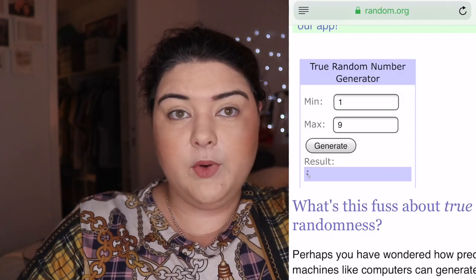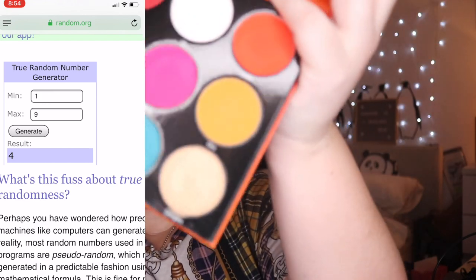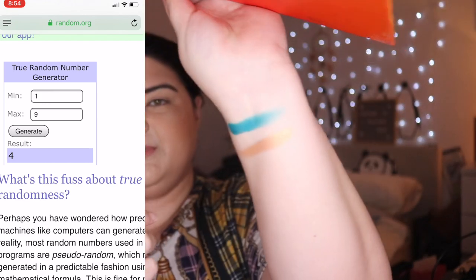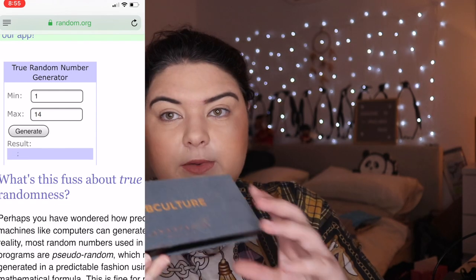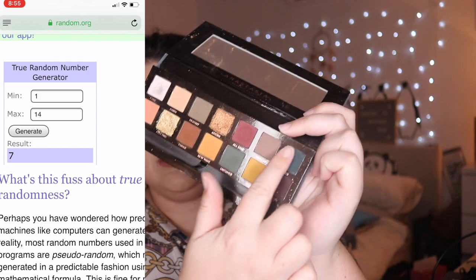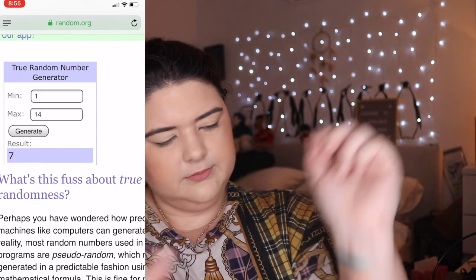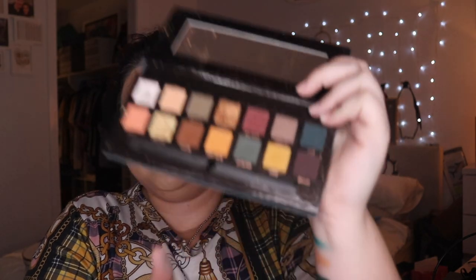Starting with the Festival palette — we got number eight and our second shade shall be number nine. Sorry, I'm the worst at pronouncing shade names, it's just not a strong point of mine. For Subculture, number seven is Axis — this is like one of my favorite shades from this palette — and number fourteen, that would be Rowdy.